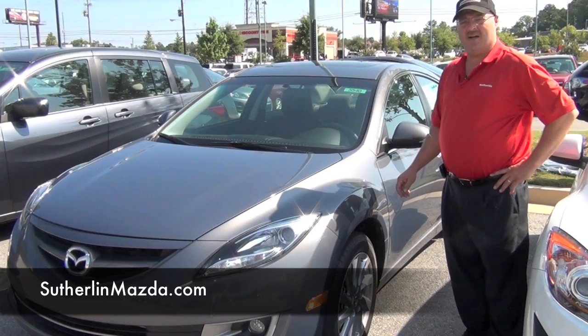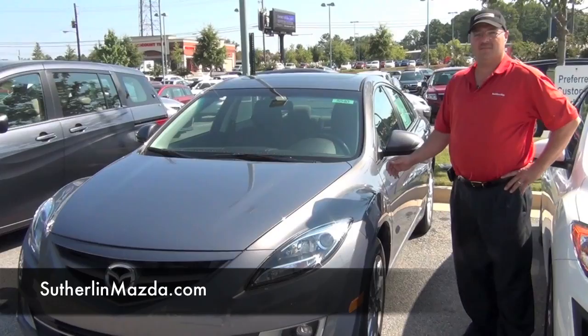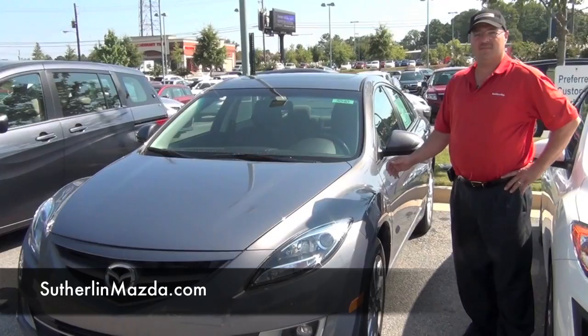This Mazda 6 is a new design. It has new features such as the sunroof, alloy wheels, and xenon headlights, and it comes with these standard.